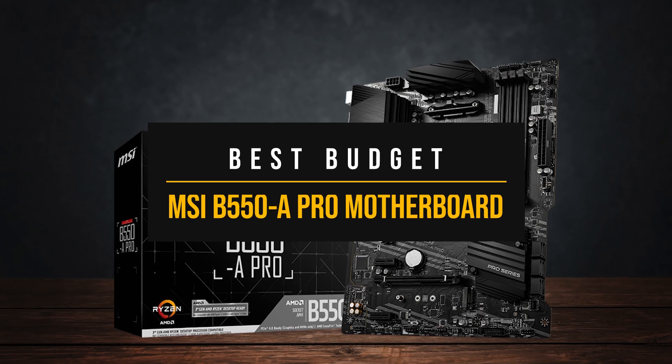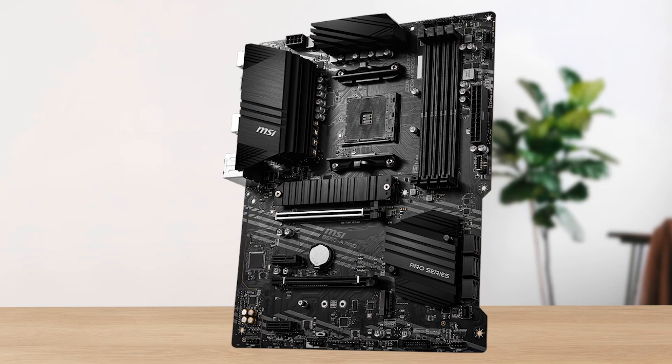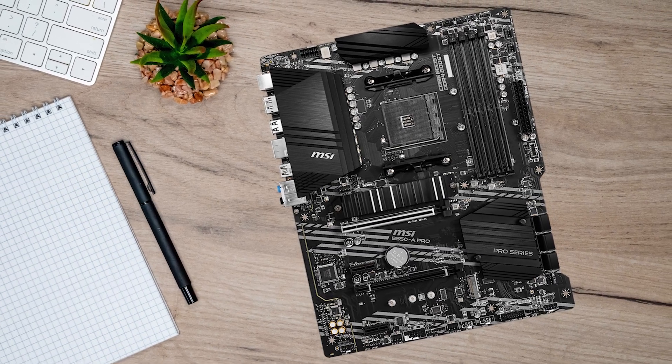First on the list is my recommendation for anyone who wants a solid motherboard without overspending. The MSI B550A Pro comes at an affordable price while still checking all the important boxes of a reliable AM4 board.